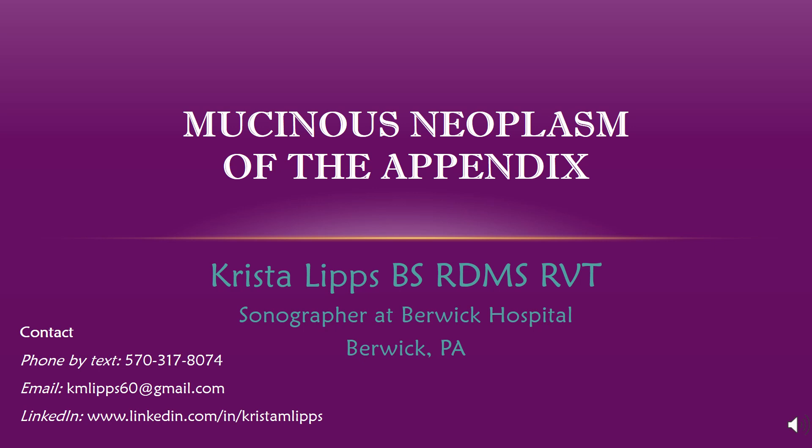Hello everyone, my name is Crystal Lips and I am a sonographer working and living in Pennsylvania. Today's presentation will be focusing on a case I scanned which was found to be a mucinous neoplasm of the appendix. On the bottom of this slide, you can find my contact information should you have any questions following this presentation, and they will again be shown at the end.